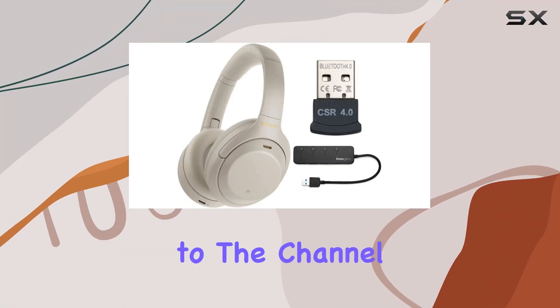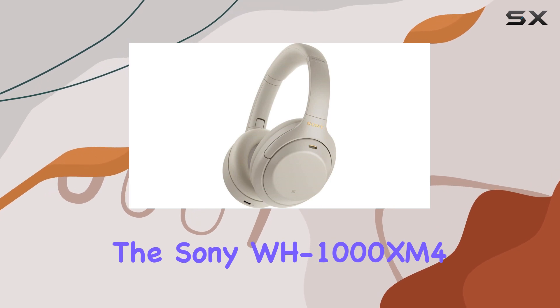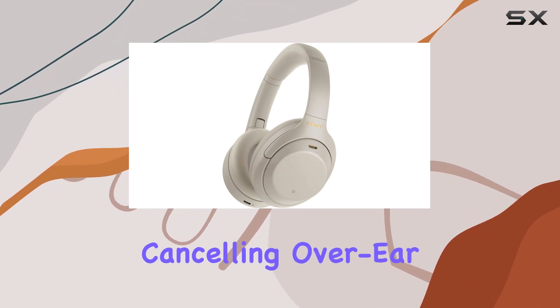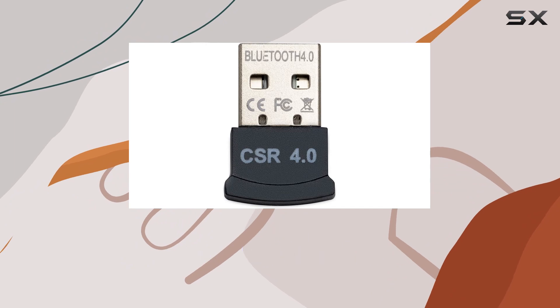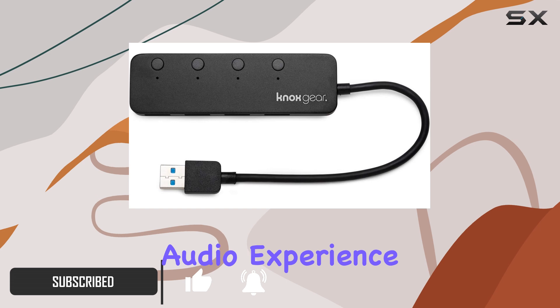Hey everyone, welcome back to the channel. Today we're diving into the Sony WH-1000XM4 wireless noise cancelling over-ear headphones bundle, and let me tell you, these headphones are a game changer for anyone working from home or looking for an immersive audio experience.